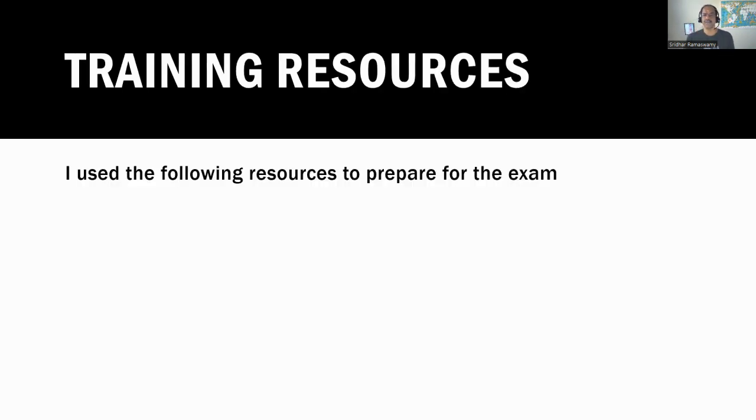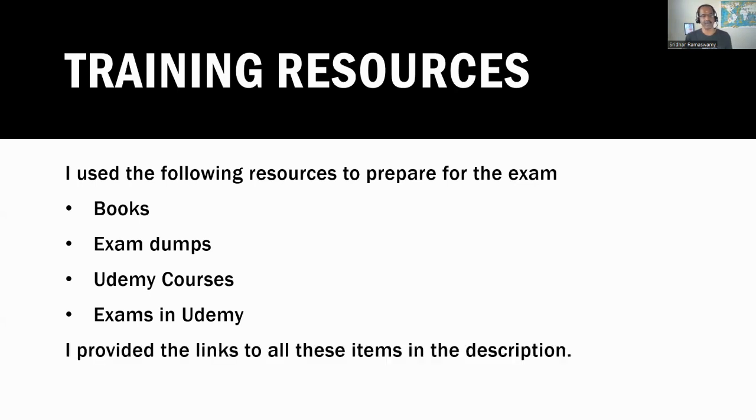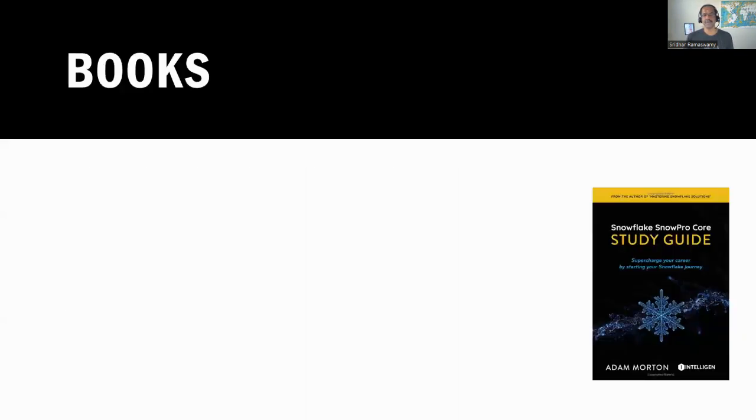These are the training resources I used to prepare for the exam. I bought a book on Amazon, I bought several exam dumps, I took two Udemy courses, and I took two practice exams on Udemy. I provided the links for all of these items in the description — I hope you can make use of them.